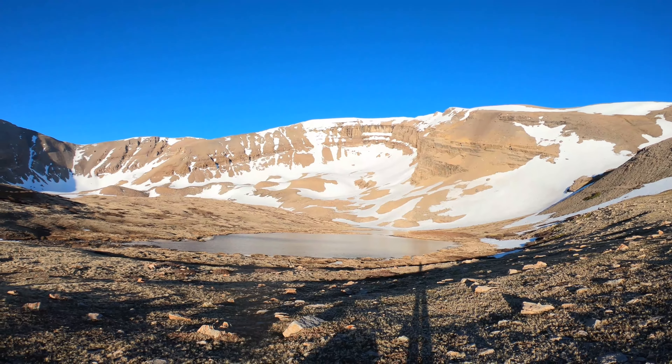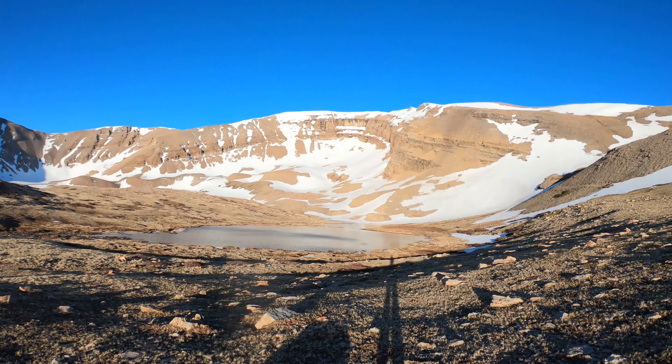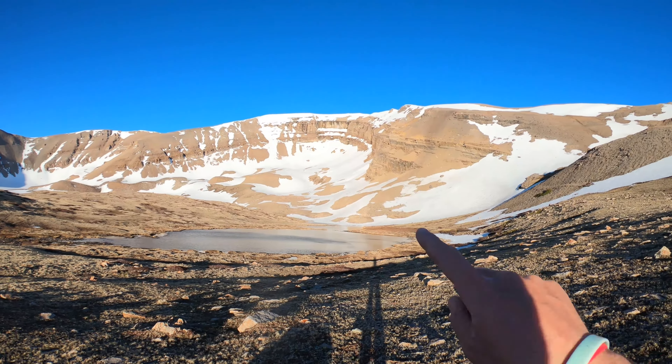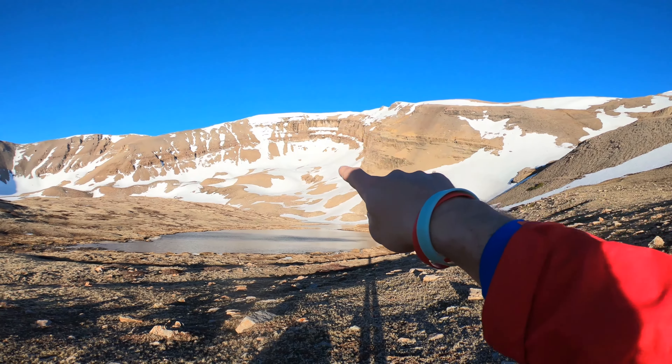Closer look at the upper basin here — you're gonna want to hang to the right to approach. In the earlier months when these cliff sides are not melted out, be careful of wet slides and rockfall from this side as well.